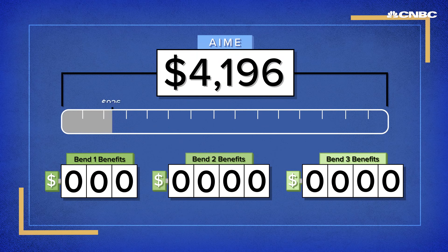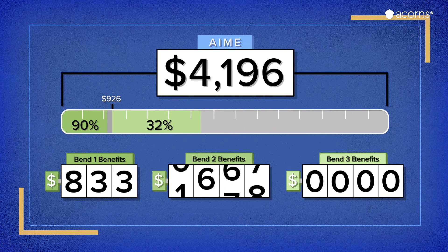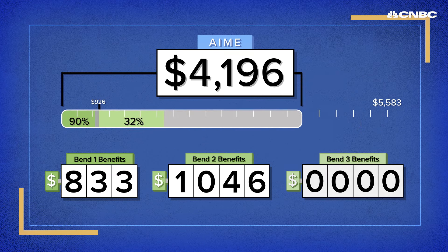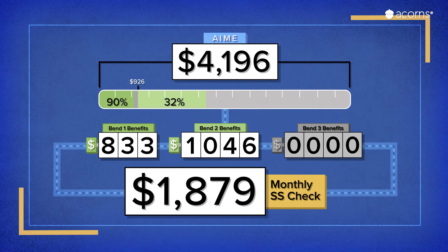Based on your average monthly salary, you get 90% of your salary from the first $926 — that's over $800. Then you get 32% of your earnings between $926 and $5,583, which comes out to over $1,000. At a $50,000 salary, we won't have to worry about the third bend. So you can expect almost $1,900 in Social Security if you take your benefits at the earliest possible age of 62.